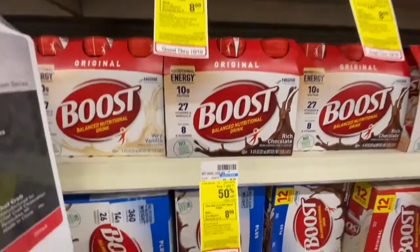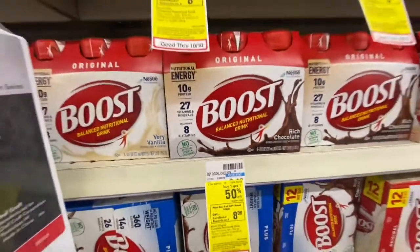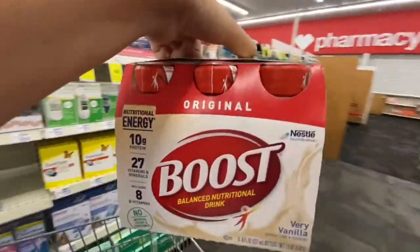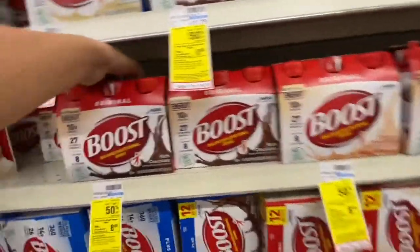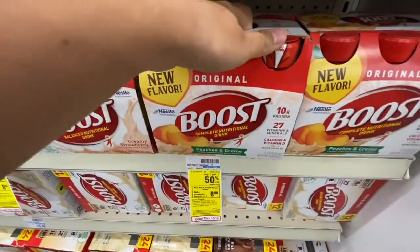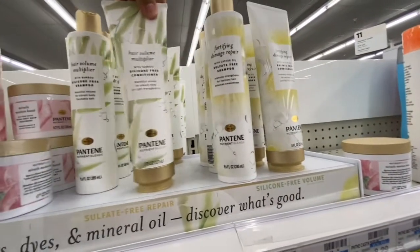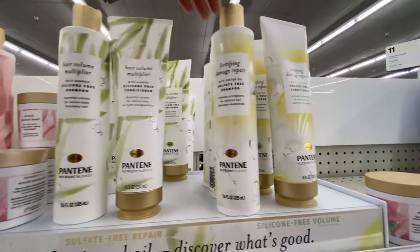The Boost here is $8.49 — the other store had them for $9.99 so I didn't want to do that. I'm going to get one of each of the four flavors: berry vanilla, rich chocolate, creamy strawberry, and peaches and cream. Next I'm picking up Pantene shampoos and conditioners.